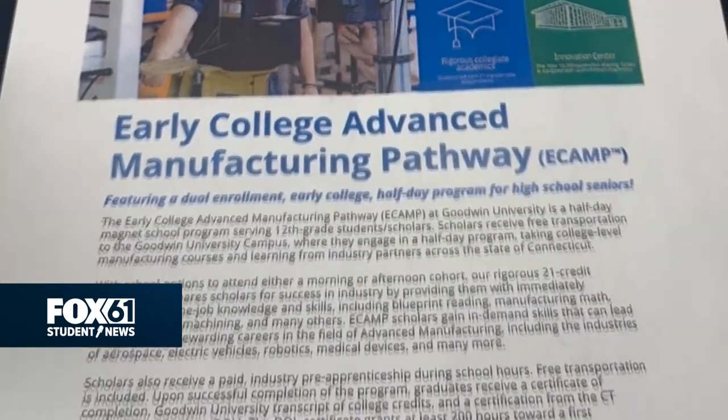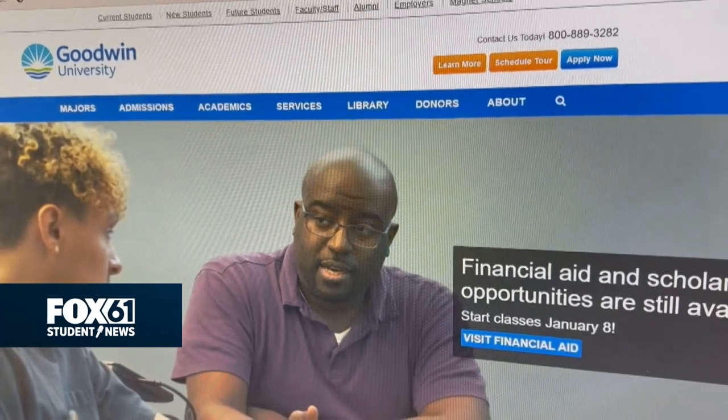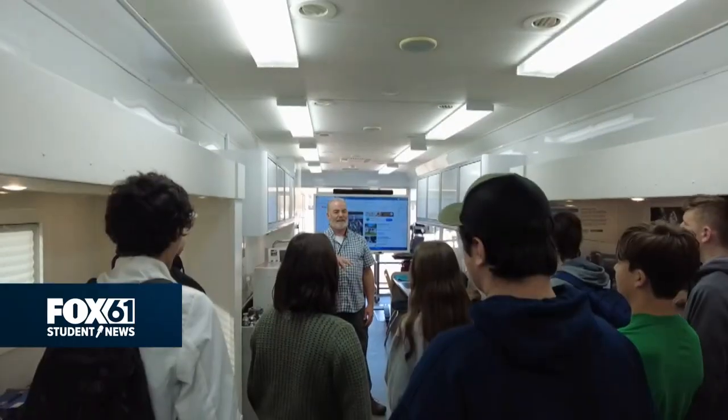What we have is a college-level program called ECAMP, which stands for Early College Advanced Manufacturing Pathway. It allows high school seniors the opportunity to spend half of their day on campus at Goodwin University learning about manufacturing.